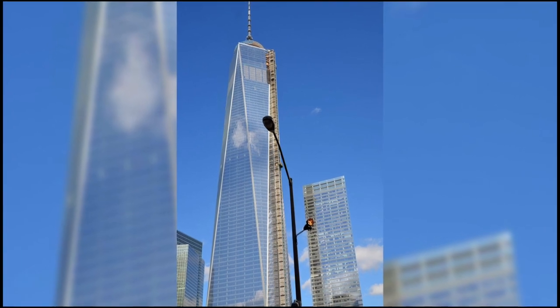The tower is on the former site of the World Trade Center, which was destroyed in the September 11th, 2001 terrorist attack. The design of the tower was chosen as a symbol of American freedom, independence, and hope.